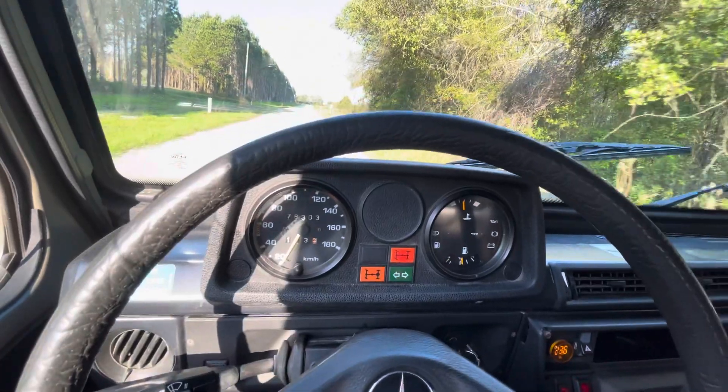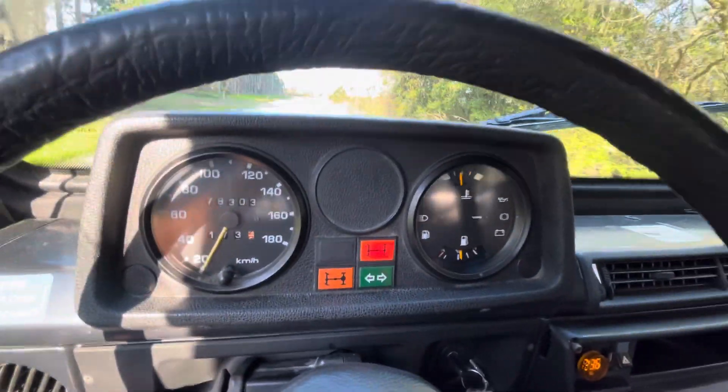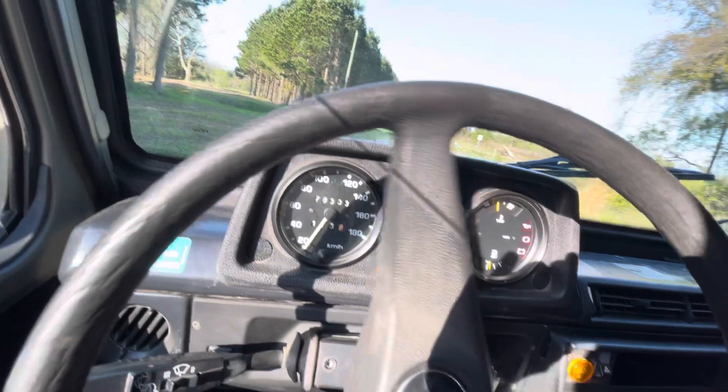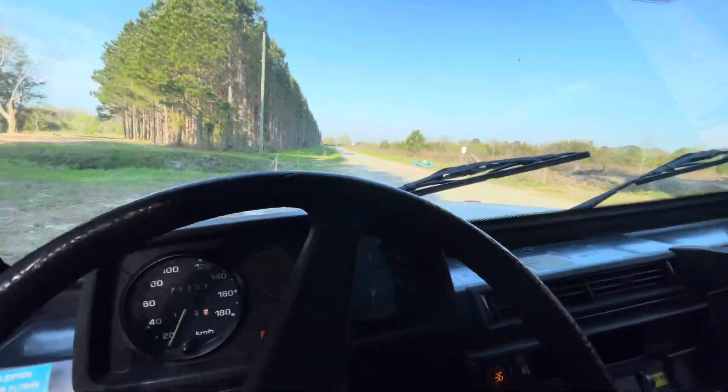It feels like you could climb up the side of a building in this setting, still with that center differential lock. I'm not sure how to get this one to lock and I will play with that to make sure. But it's a pretty easy to work four-wheel drive system.